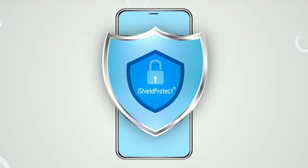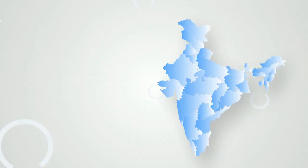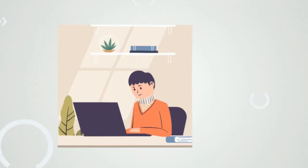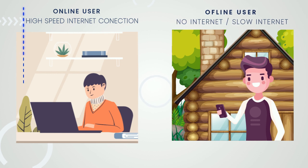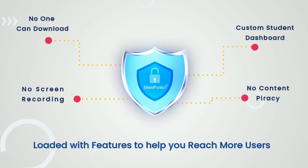Apart from providing bulletproof security to your pricey content, it also provides a way to reach students all across the country using online and offline models, and is loaded with features to help you reach more users with complete peace of mind about piracy.